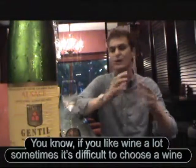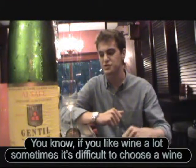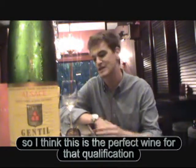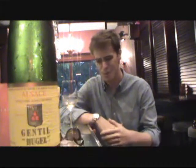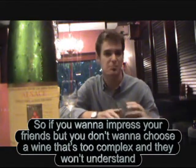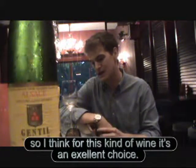If you like wine a lot, sometimes it's difficult to choose a wine that you will like and your friends will like as well. This is an excellent wine for that kind of occasion where you want to impress your friends, but you don't want to choose a wine that's too complex that they won't understand.